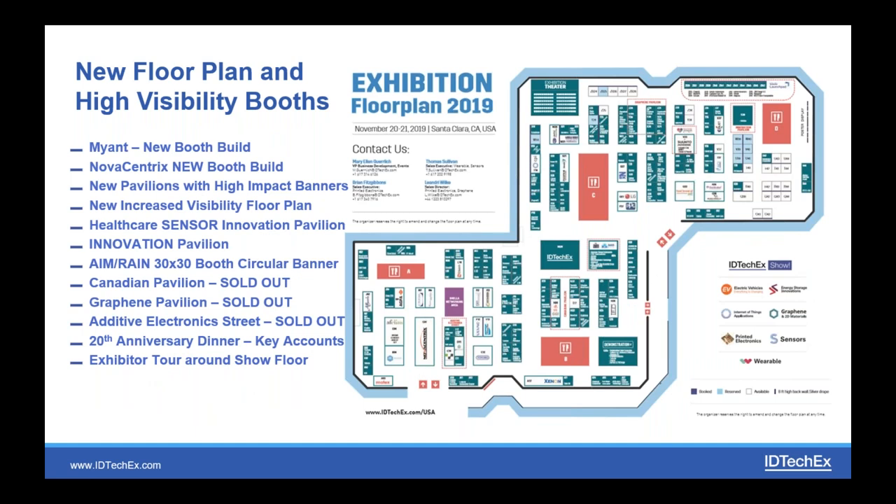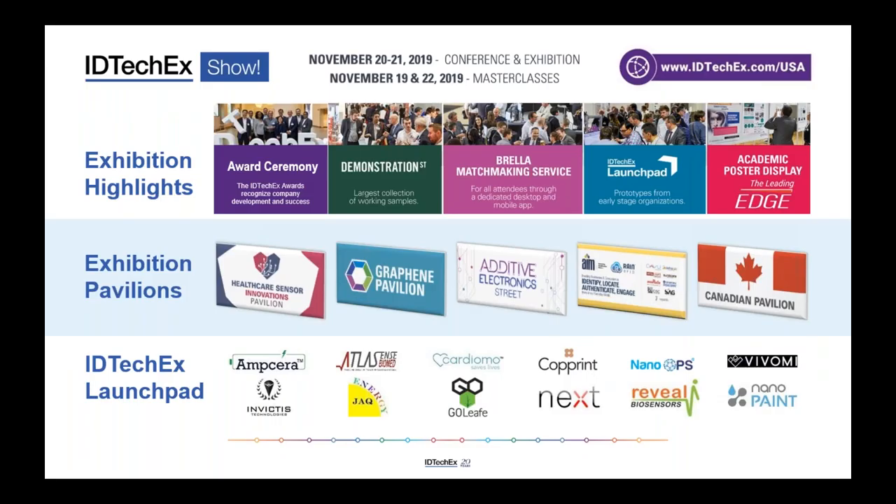These are just some of the key news highlights: many companies are upgrading and building much larger booths. We have a number of pavilions — some are now sold out and those remaining have a few spaces left. Exhibitors are looking forward to networking and ultimately doing business and selling their products to the right partners in the right sorts of companies.